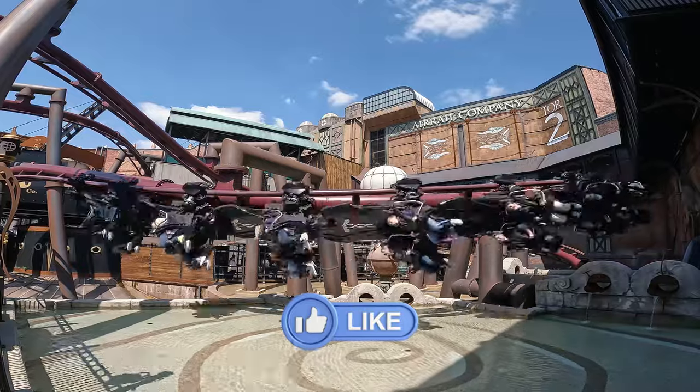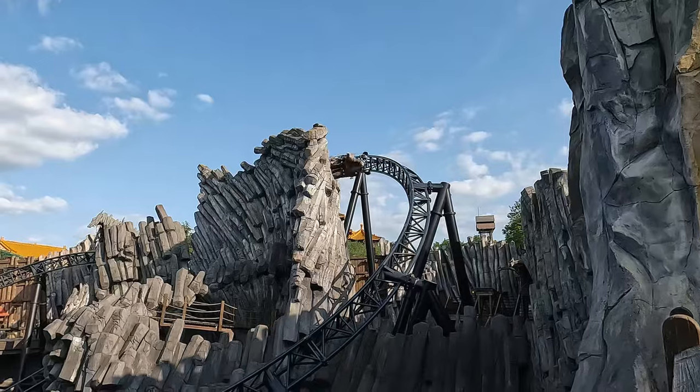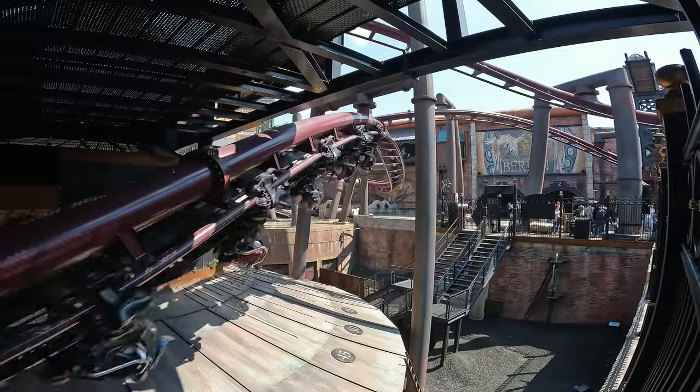If you could give the video a thumbs up that really helps so much, and let me know your thoughts on Fantasialand down in the comments. There are reviews for some other awesome theme parks up on the screen now which are definitely worth checking out. Thanks for watching and I'll catch you next time.